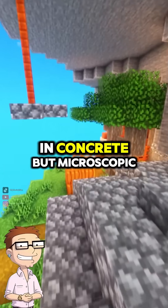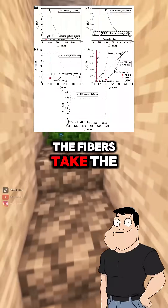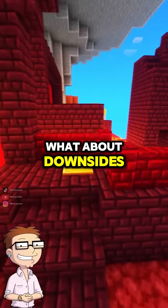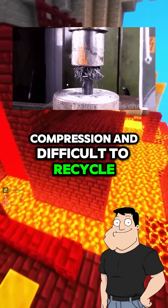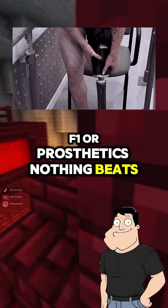So it's like rebar in concrete, but microscopic? That's a great analogy. The fibers take the load, and the resin holds everything in shape. What about downsides? It's expensive, brittle under compression, and difficult to recycle. But when weight savings matter — like in aerospace, F1, or prosthetics — nothing beats it.